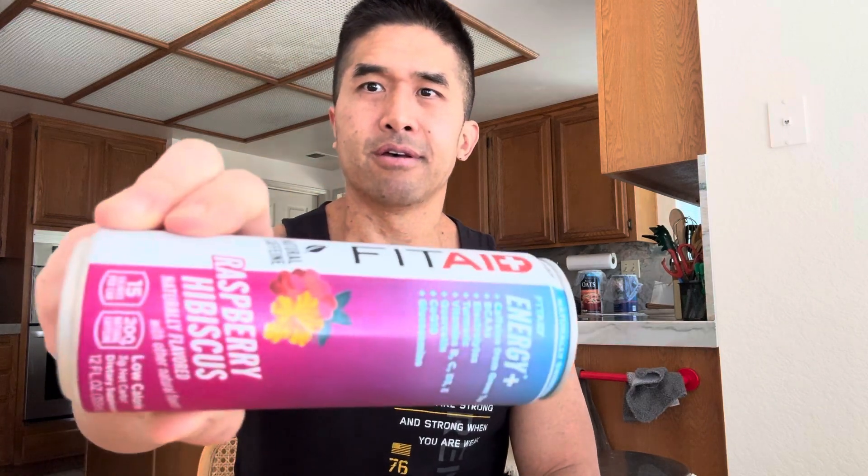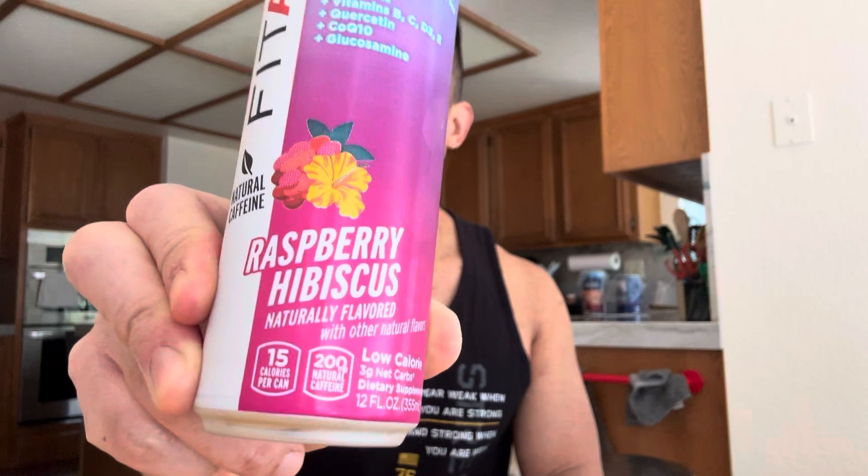Today I have another product review. It's the FitAid Energy Plus Raspberry Hibiscus. This is the flavor right here — this is what it looks like.